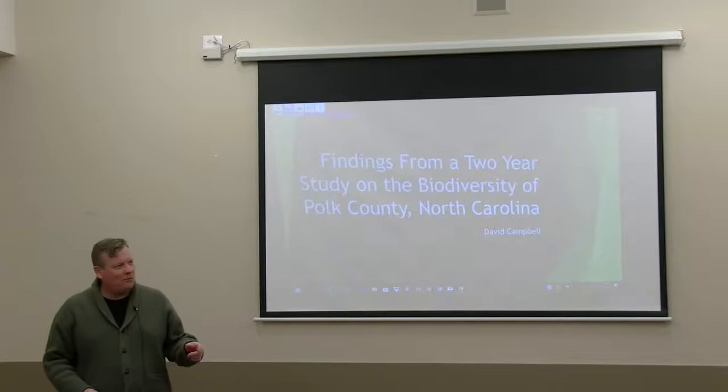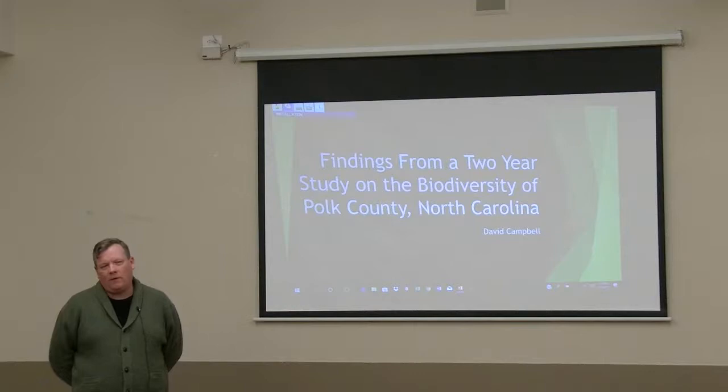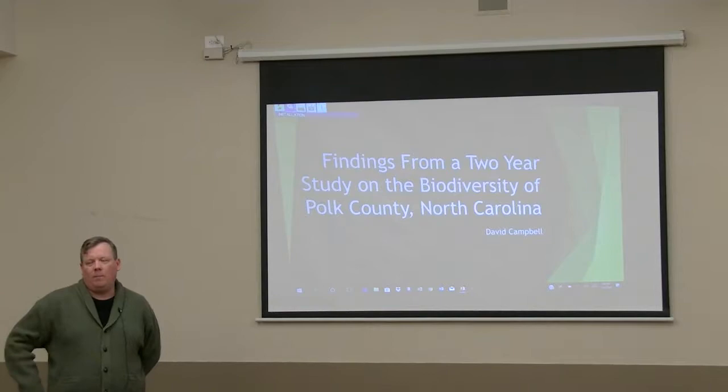Thanks for coming out everybody. My name is David Campbell. I've been working as a botanist for about 25 years in North America. I'm from Canada originally, but that's about 20 years ago now. I've done botany from the Great Lakes region all the way down to Georgia, Costa Rica, and some of the United Kingdom.